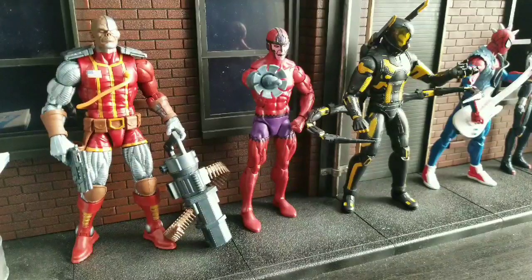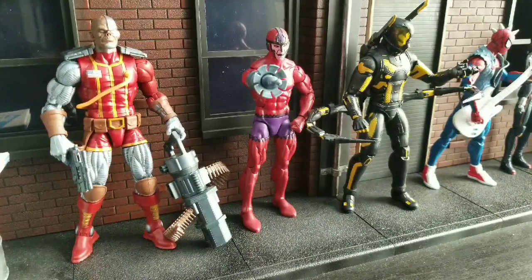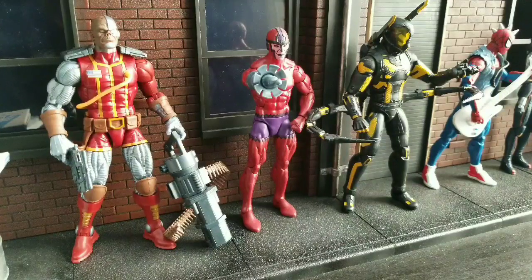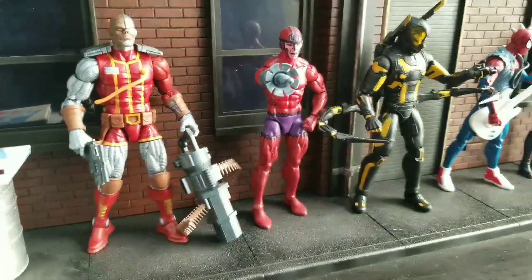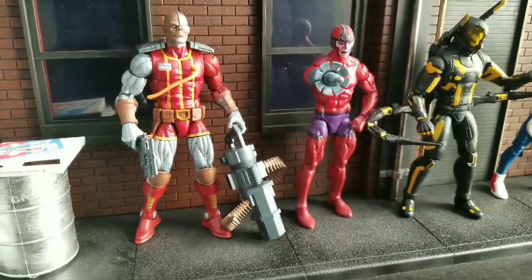Welcome to World Breaker Coup's Reviews. I'm your host, World Breaker Coup, and today we are looking at the almost top 10 action figures 2018. There were so many good figures this year that I decided to do about 30 figures for my top favorite Marvel Legends of the year. This first video will feature figures 11 through 30, and it will not feature any repaints or build figures. That's going to be a separate video, as well as the top 10. So let's start with the bottom 30.